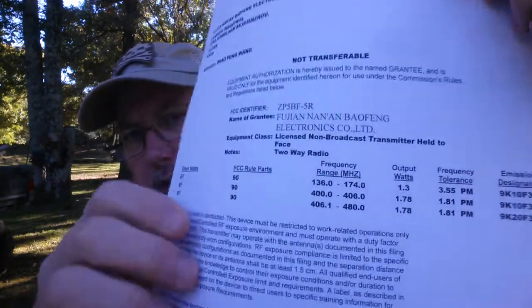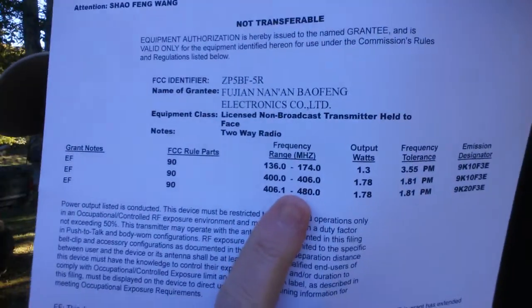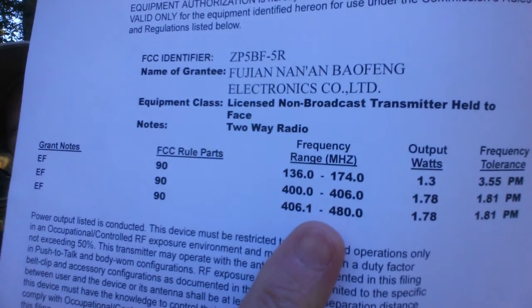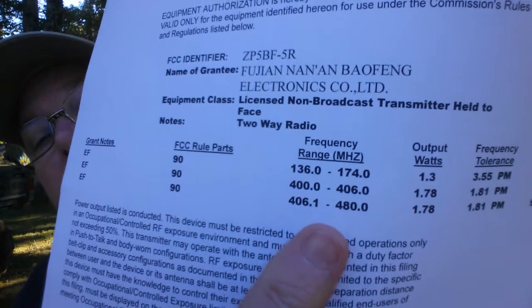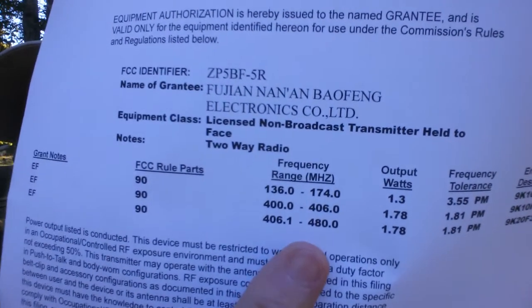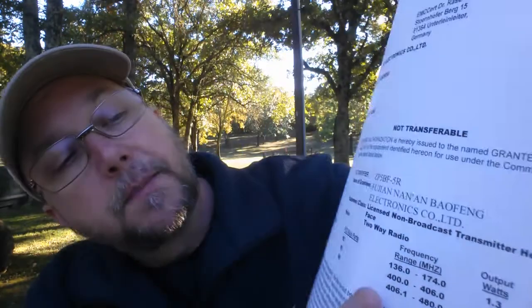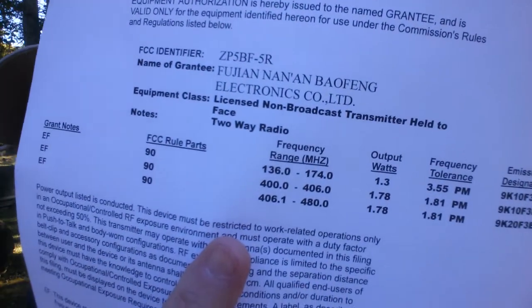Commercial radios generally have a frequency bandwidth that's a lot wider than the amateur band. Looking at this same equipment authorization, it says 136 megahertz to 174 megahertz, and then 400 megahertz to 480 megahertz. So this radio has been certified by the FCC under Part 90 and is allowed to transmit on 136 to 174 and 400 to 480. Does the amateur band fall within that? Yes, it does.